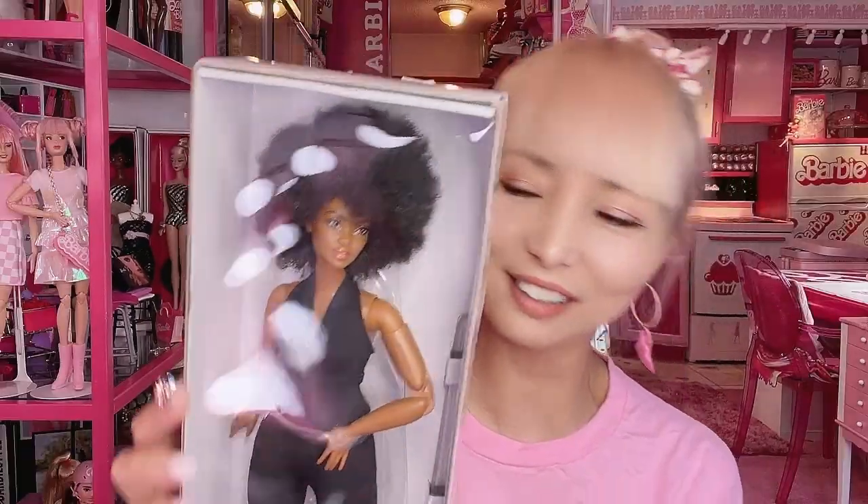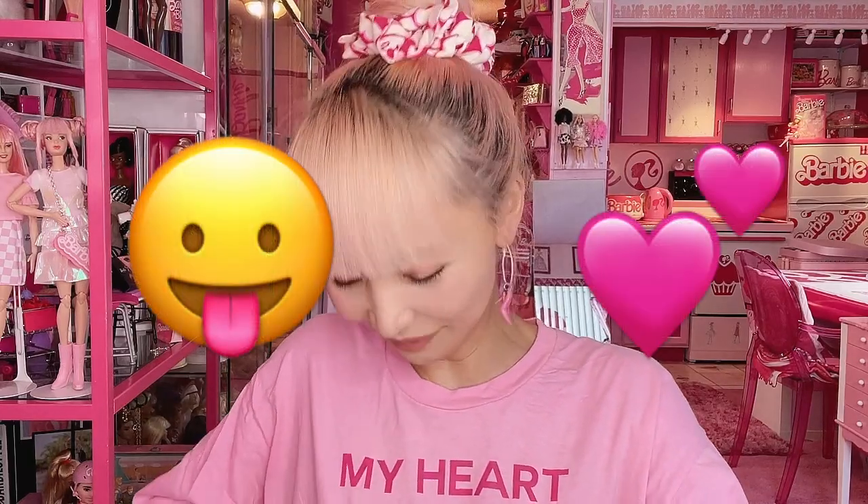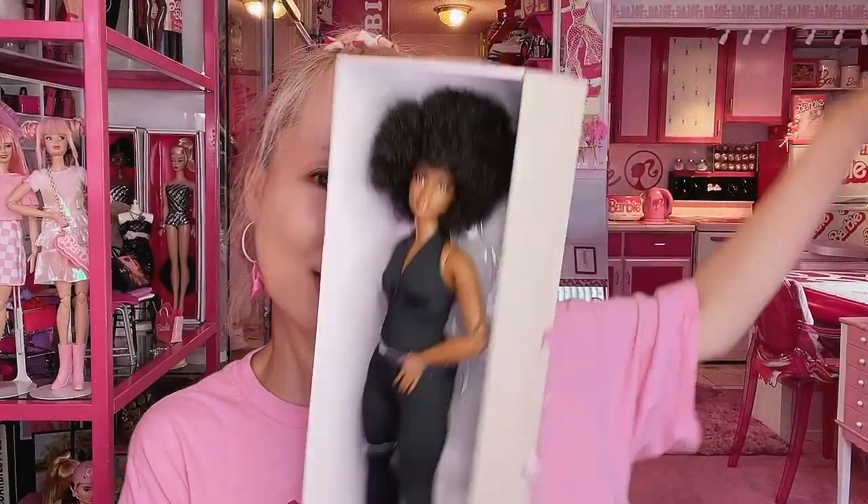Number two is one of my absolute favorite dolls. She has big hair — so cool — with a jumpsuit. When I first saw her on social media I immediately knew I needed her. I didn't need a second to decide to buy her, and now I've got two of them, which is why I don't mind unboxing. She has a curvy body, she's brunette with a huge afro hair — I really love when Barbie gets afro hair.